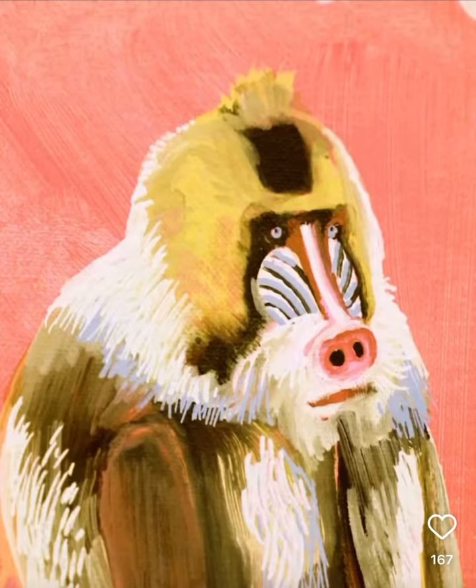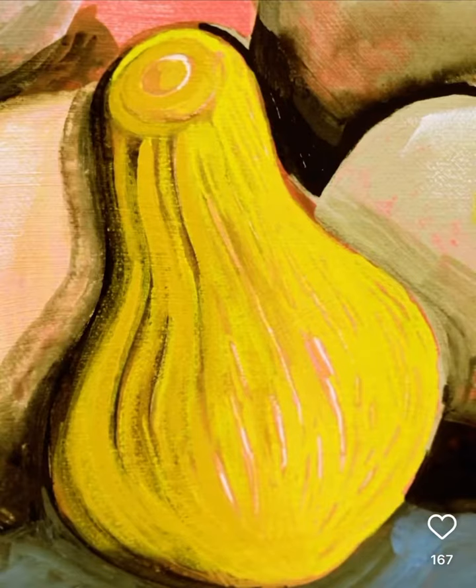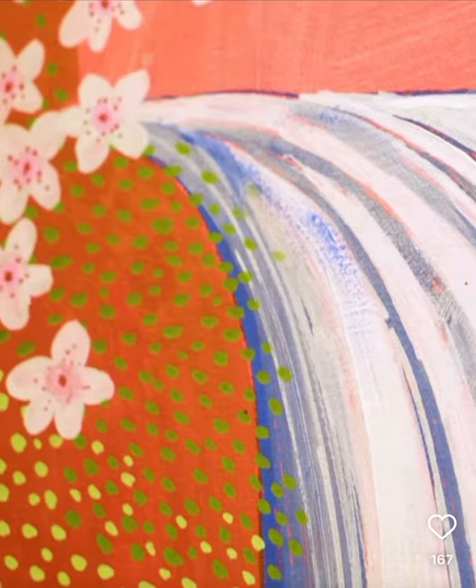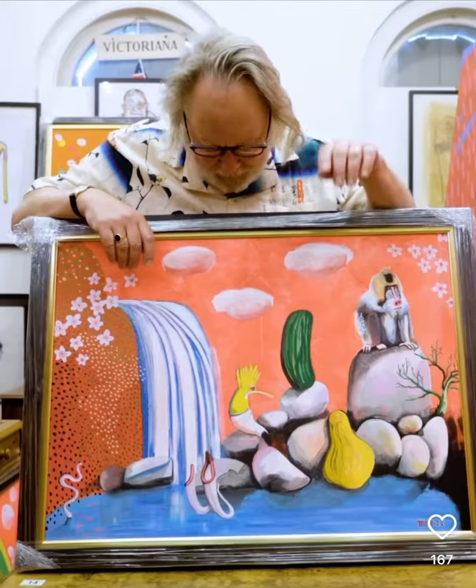He's a mandrill, which is like a large baboon with a multicoloured face. There's a hoopoe here, a marrow, a gourd, a waterfall, some blossom, a kind of snake thing, and these here are those plants that eat flies. There it is — the beautiful fragrant strong garden, the Guardian of the Fragrant Garden.